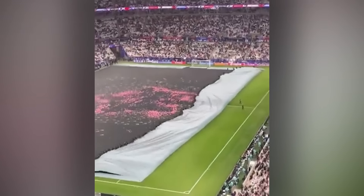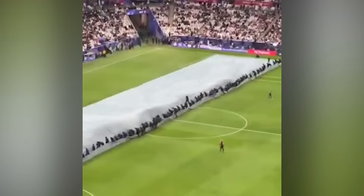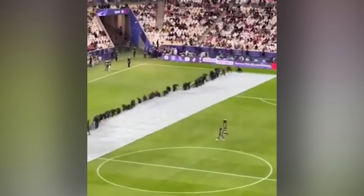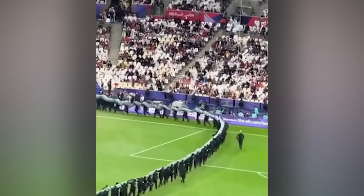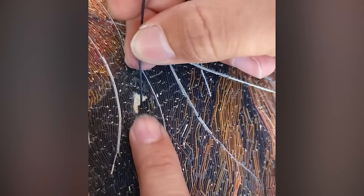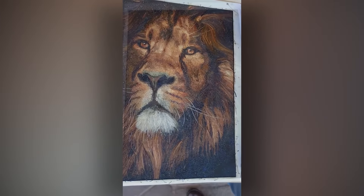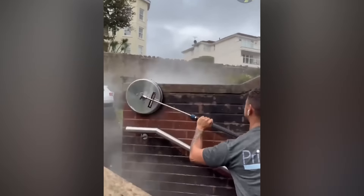If only making a bed was this satisfying. You've heard of castles made of sand — how about paintings made of straw? These bricks look as new as they did on the day the brick was invented.